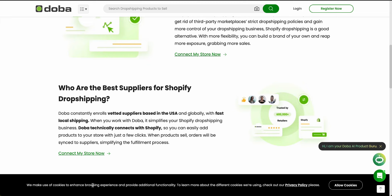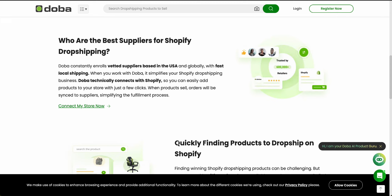Let's talk about returns and refund management. Doba simplifies the return and refund management process with clear policies and streamlined processes. You can track return shipments, process refunds, and restock returned items really easily. They also provide tools to help you create and manage your own return policy that aligns with your business practices and customer expectations. On the trust and security side, Doba uses encryption and secure servers to protect your private information as well as your customers' private information.